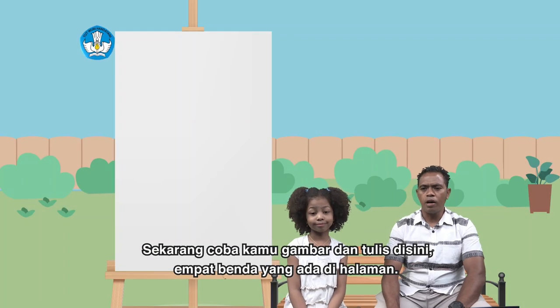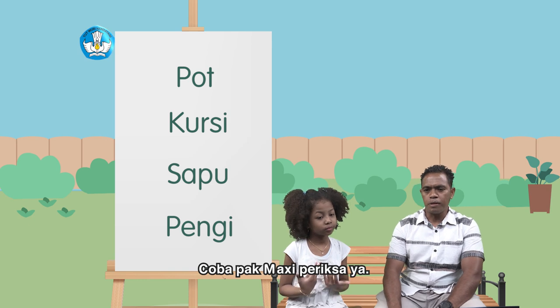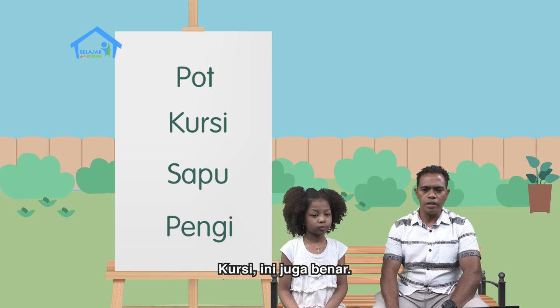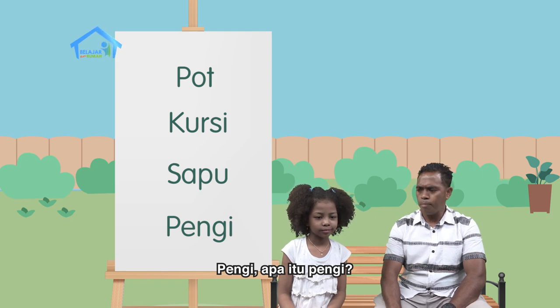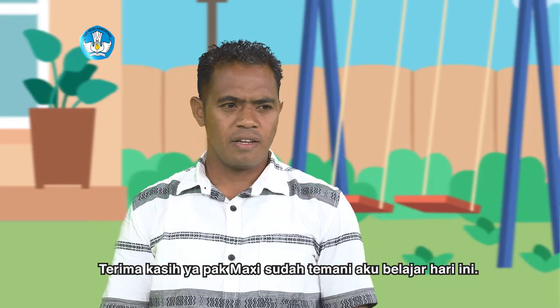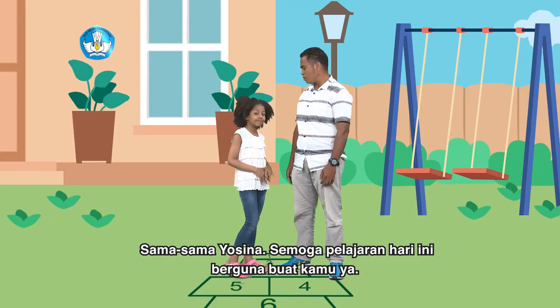Sekarang coba kamu gambar dan tulis di sini empat benda yang ada di halaman. Sudah Pak Maksi? Coba Pak Maksi periksa ya. Pot, benar. Kursi, ini juga benar. Sapu, benar lagi. Pengi, apa itu pengi? Terima kasih ya Pak Maksi, sudah temani aku belajar hari ini. Sama-sama Yosina, semoga pelajaran hari ini berguna buat kamu ya.